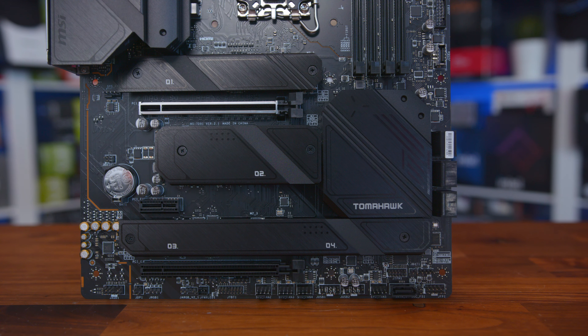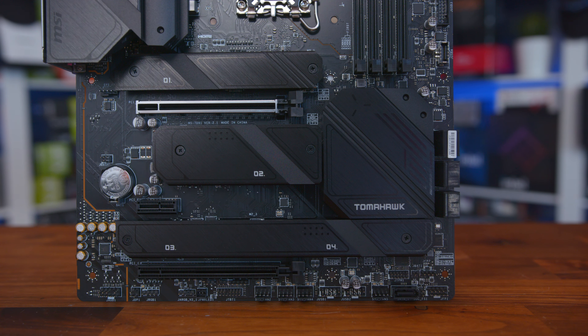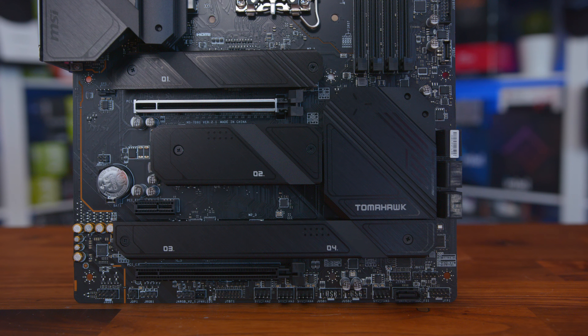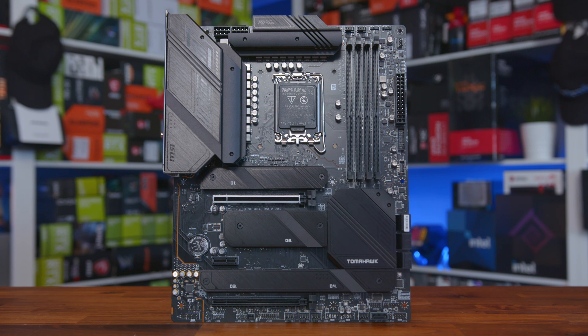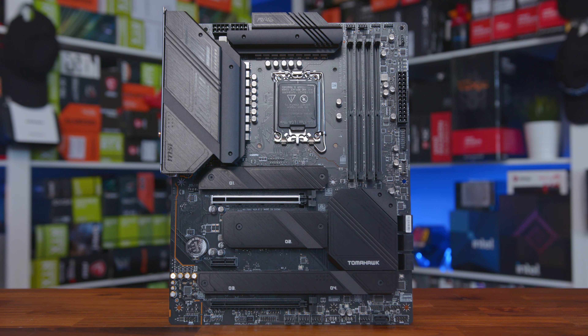As if that's not enough, you also get the latest PCI Express 5.0 technology, four Lightning Gen 4 M.2 slots, and USB 3.2 Gen 2x2, as well as both Intel 2.5G LAN and Wi-Fi 6E. It should also be noted that this motherboard comes in both DDR4 and DDR5 variants, and we have the more affordable DDR4 version at our disposal today.